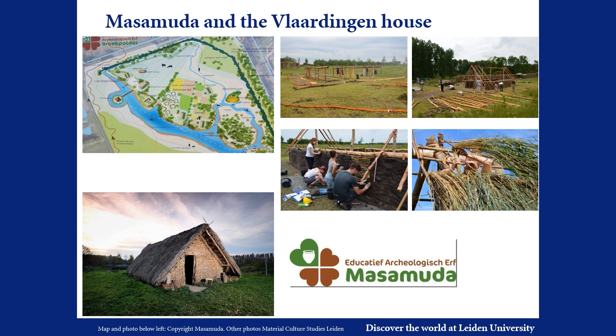In the town of Lärningen, near the port city of Rotterdam, local volunteers have set up an open-air archaeological educational centre about the archaeology of the Rhine-Meuse Delta, called Masamuda, where school children and others learn about the past of their region. This slide shows the layout of the Masamuda Educational Centre.